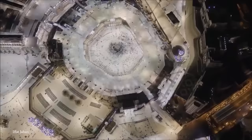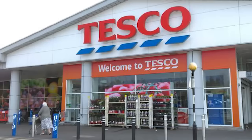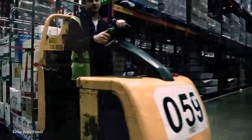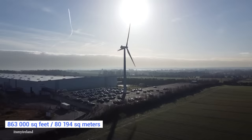Number 11: The Tesco Donabate Distribution Center. If you happen to hail from the UK or Ireland, then chances are you've heard of Tesco. By far one of Great Britain's largest grocery store chains, it has thousands of locations, and Ireland certainly has its fair share of them. It takes a lot of warehouse space to facilitate the merchandise in these stores, and thus Tesco currently owns one of the largest warehouses in the world. Located in Donabate, Ireland, it measures in at 860,000 square feet and was completed in 2007 at a cost of around 60 million pounds.